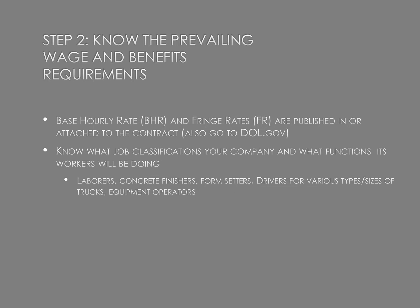Step two is know the prevailing wage and benefits requirements. Once you've learned about the regulations in step one, step two is knowing what the hourly rates are. These are published and often attached to the contract; the Department of Labor posts them as well. Know what classifications your company's workers will be performing — laborers, concrete finishers, form setters, drivers for various types of trucks — and understand the differences, as rates vary for each type of truck.